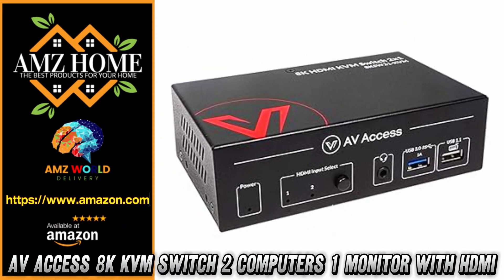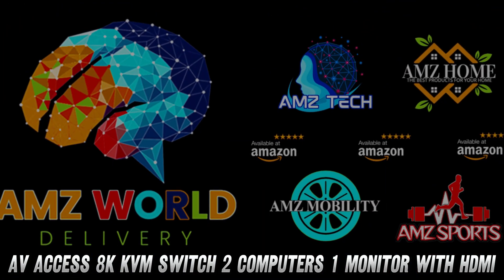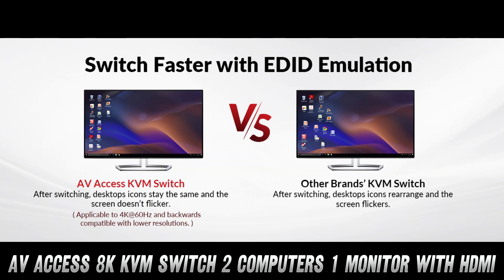Welcome to AMZ World, the place where you will find the best Amazon product descriptions. Today, we're diving into the AV-Access 8K KVM switch, and trust me, this little gadget packs a punch.